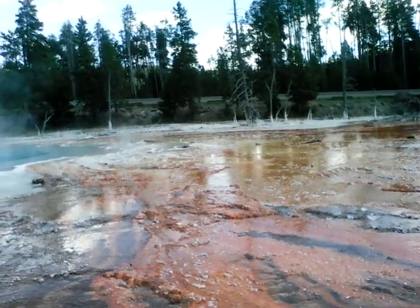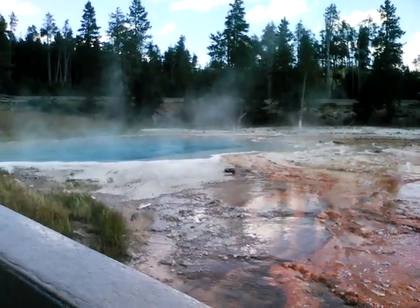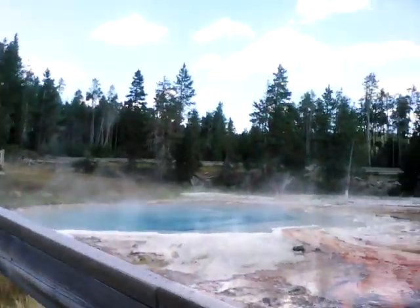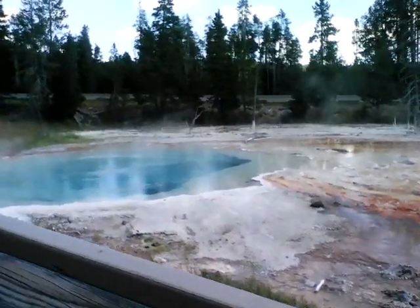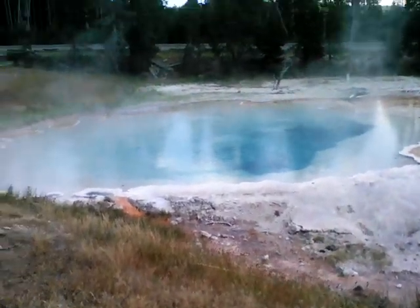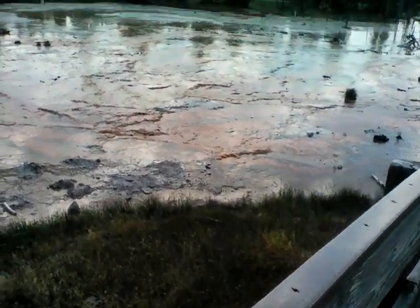This is another sulfur gas area and it is all different colors — it is just like water. But you don't want to step in it, because if you step in it, cracks will form and soon you'll be falling into the boiling water.